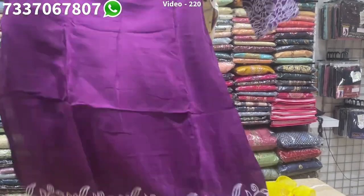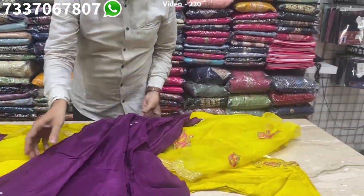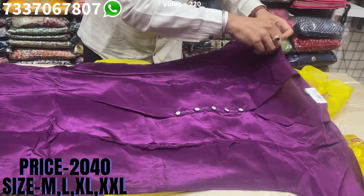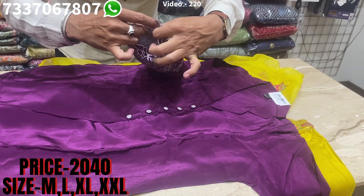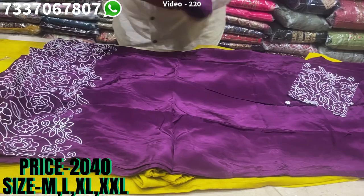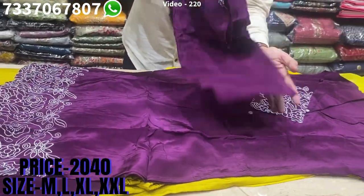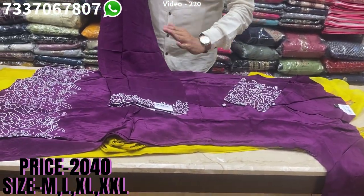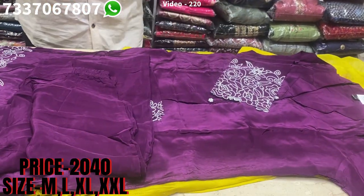This is the kardana crepe — a very beautiful, unique design. It has a nice collar with lovely embroidery on the sleeves, cut embroidery, and beautiful work on the diamante as well. This is the bottom of the co-ord set. Nice fabric — the price range is 2040, and sizes available are M, L, XL, XXL.